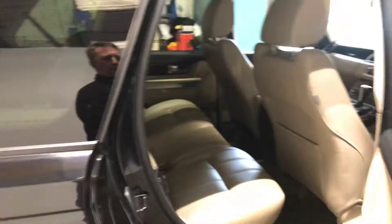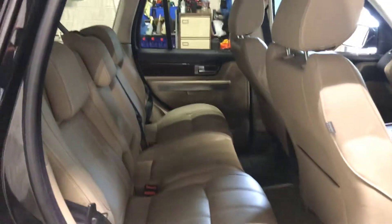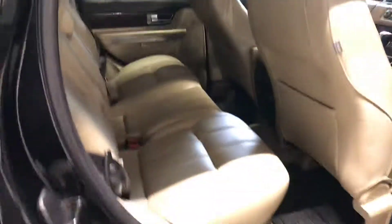Let's show you in the back seats there. It's got the beige leather — the interior's absolutely mint.